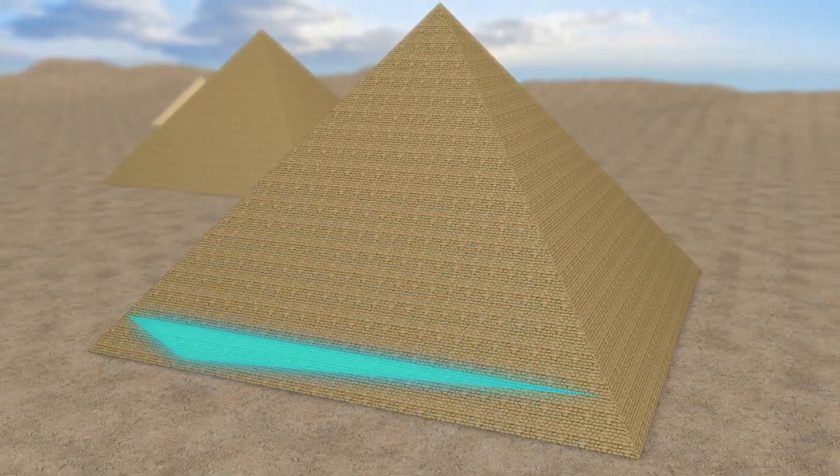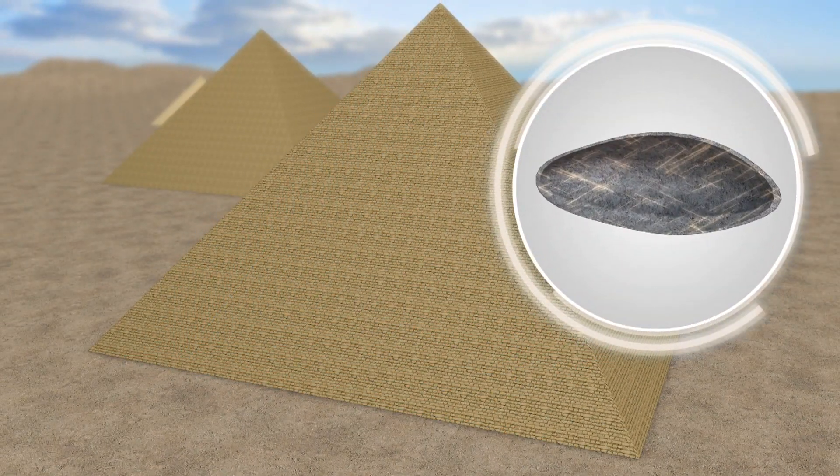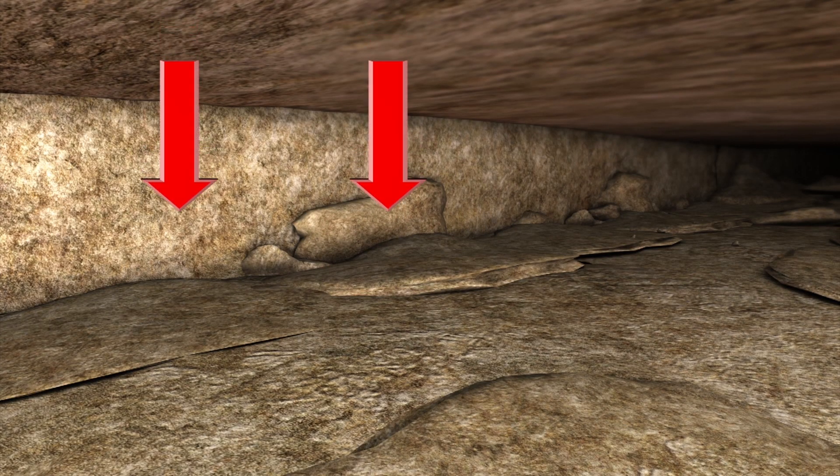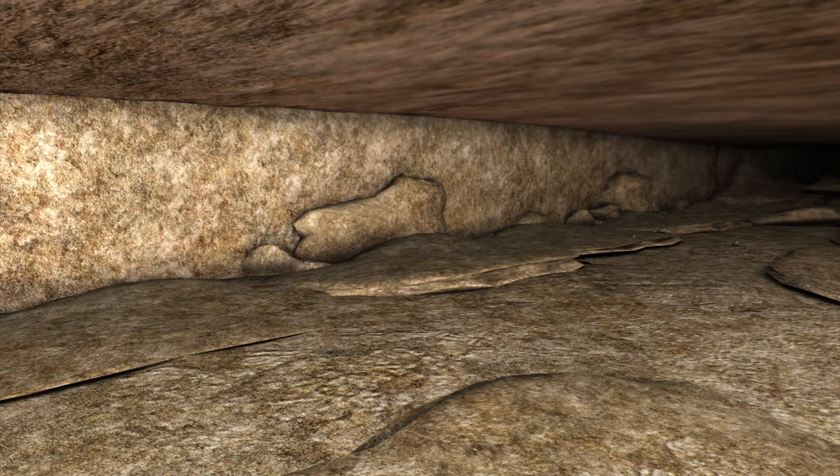Three different muography technologies used to measure muons in the pyramid all detected the same void in the same position. Researchers speculate that the void could be one large empty space or several small ones, possibly used to relieve pressure on the chambers below.